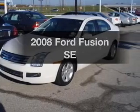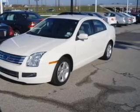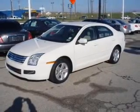Introducing the 2008 Ford Fusion. If you're looking for a first-rate auto, this one could be yours today.